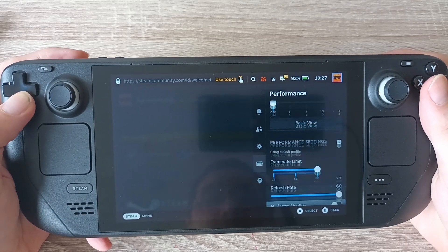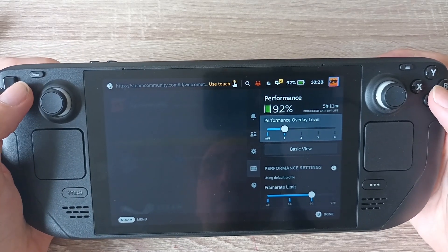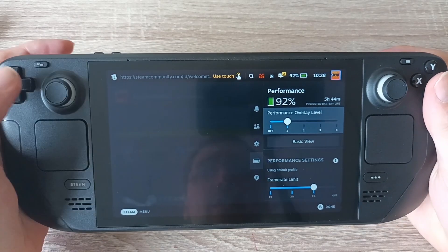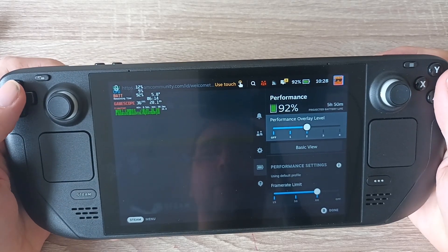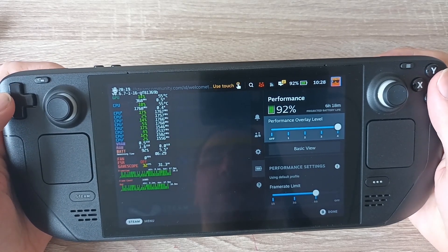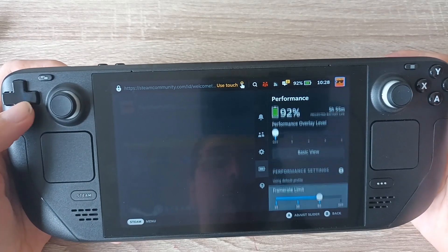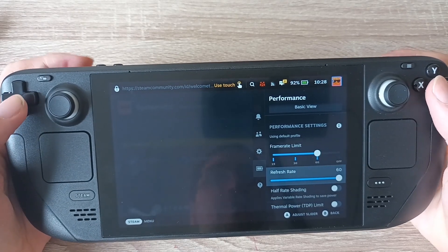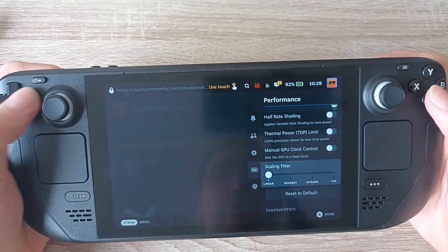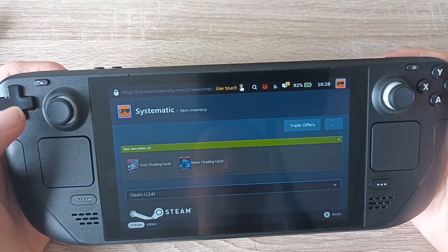I don't understand this stuff that much. If I go all the way down to the bottom, there's a performance overlay on Steam which you can turn on, and you can show how much performance overlay you want. Look at the top left — you've got a little number there that's the frame rate. Then you've got stuff like the CPU, GPU and battery time and this little wiggly bar thing. The higher it goes up, the more stats you get. You can limit your frame rate — I suppose this is for battery consumption. You can change your half-rate shading or all this other stuff. I don't even know what scaling is.